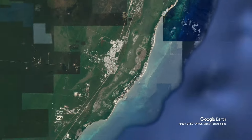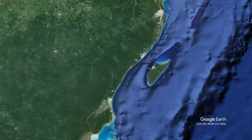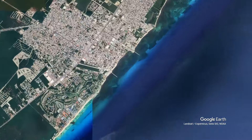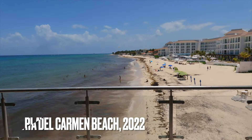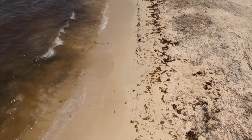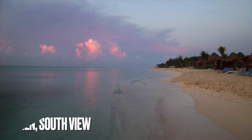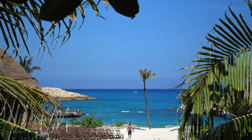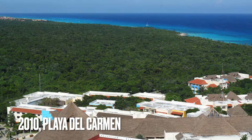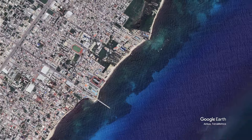Heading south to the Riviera Maya's main town of Playa del Carmen, situated halfway between Cancun and Tulum, it is a huge draw for tourists and the gateway for ferry crossings to the island of Cozumel. This is what the pristine beach used to look like before the sargassum arrived. The sargassum problem is now so big that it is costing the local economy around $120 million per year.